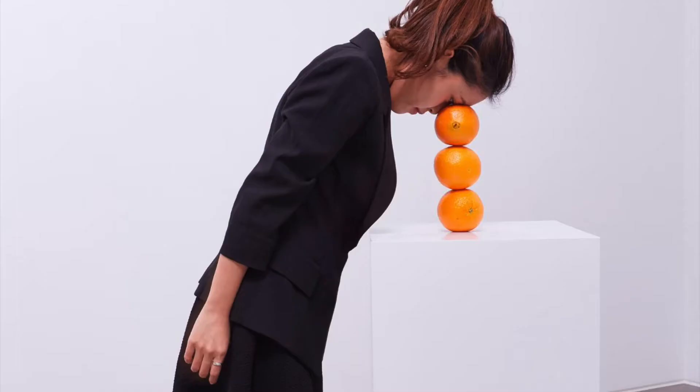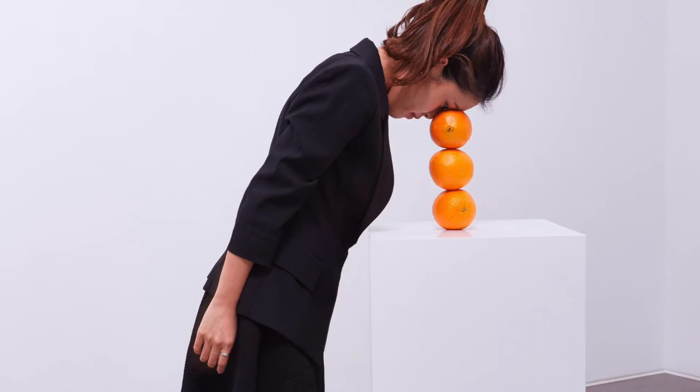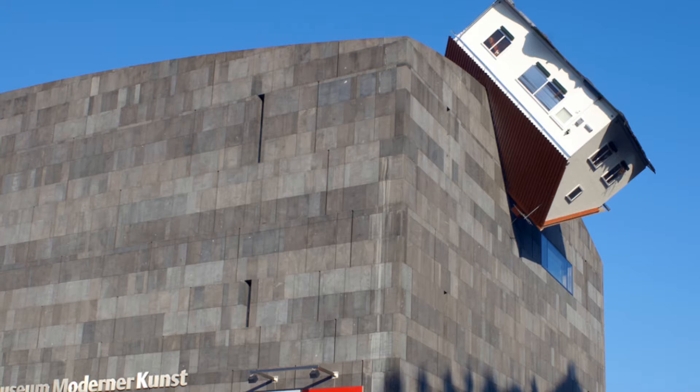Erwin Worm is from Austria. He has gained an international reputation for challenging traditional notions of sculpture, photography, performance, and art.